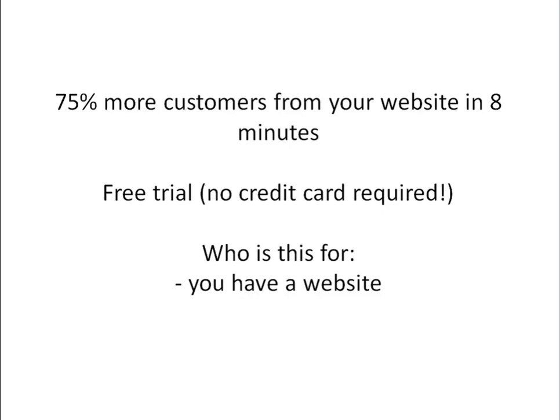75% more from your website means you've got to have a website. So if you're currently not on the internet or do not have a separate website for your taxi company, then this is not for you. You can come to us once you build a website if this offer is still available, or you can have us build your website — that's one of the things that we help taxi business owners with.